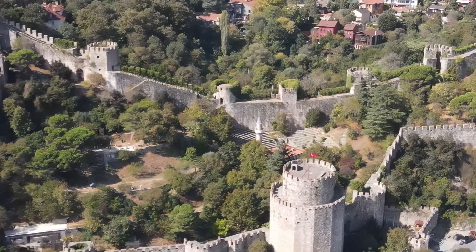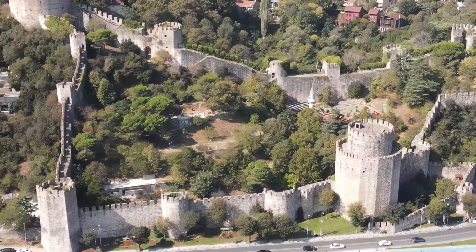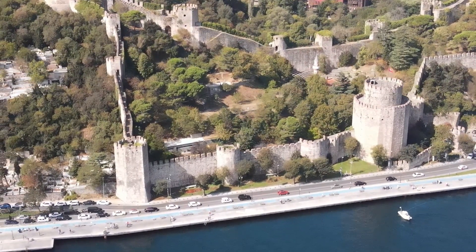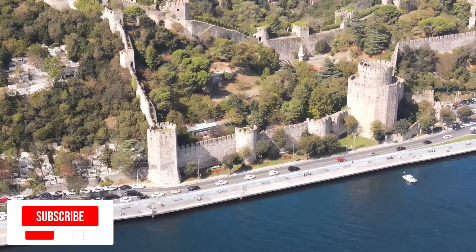Learning about history is awesome, but having the opportunity to walk the same ground as Muslim heroes like Muhammad al-Fatih and literally seeing how all this was done is a whole other experience. Salam from Rumeli Fortress in Istanbul, Turkey.